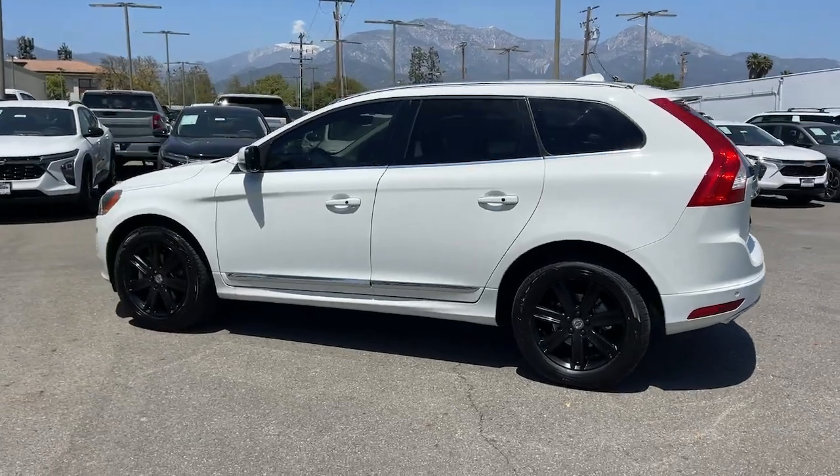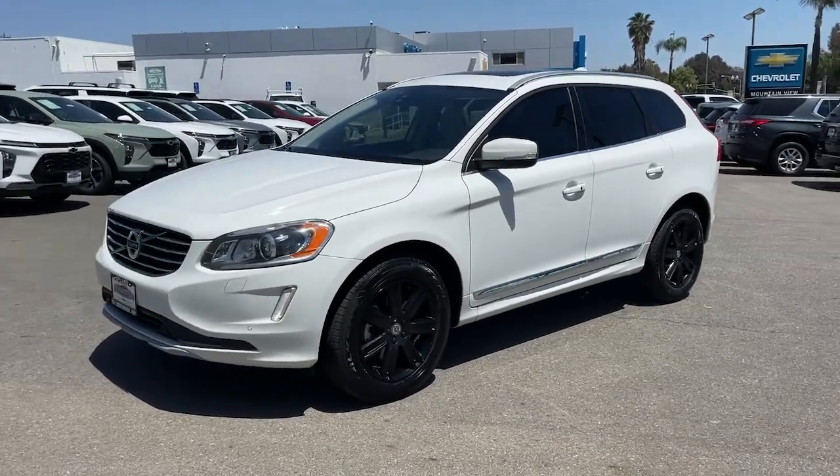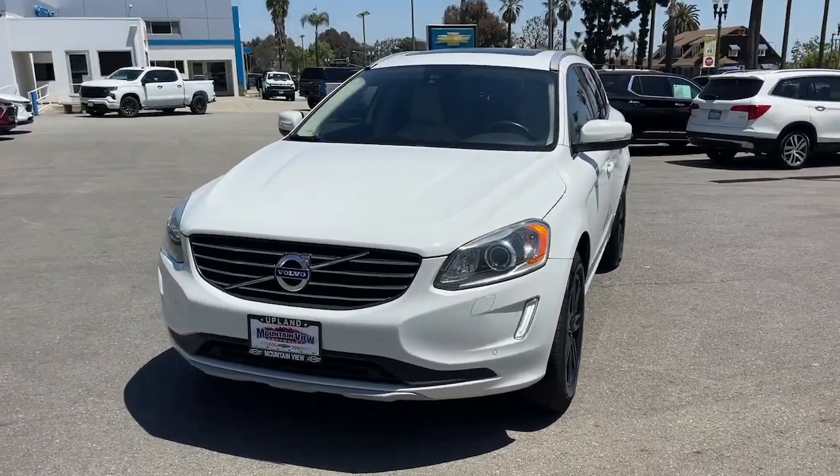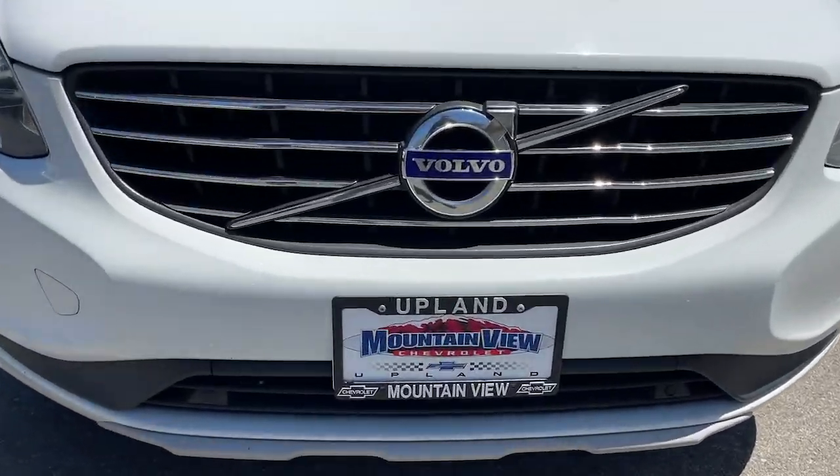Whether your passion is for the traditional gas-powered or twin-engine plug-in hybrid model, this spacious, upscale, and super safety-minded SUV brings refinement, capability, and tasteful style to every excursion. The following are some of this vehicle's highlighted options.